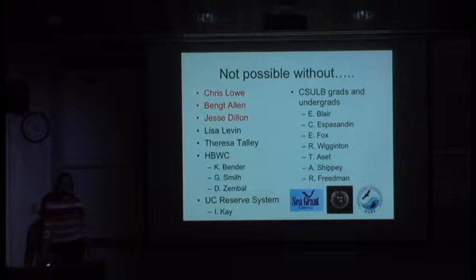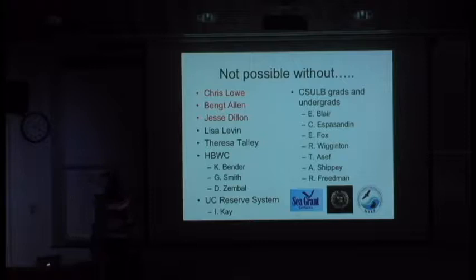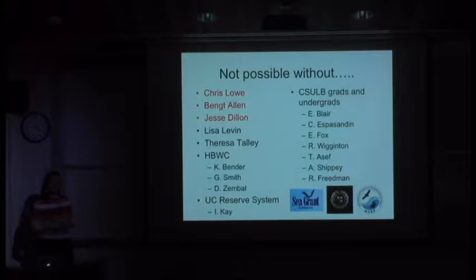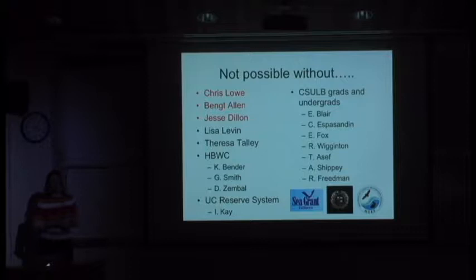I'd like to start off with my acknowledgements. I have three collaborators from Long Beach—Chris Lowe, Banks Allen, and Jesse Dillon—who worked together with me to evaluate the restoration we're talking about. My PhD advisor and other people in the Scripps lab are also represented here. We need permission from field sites; the two sites I'll talk about today have been really nice about letting us evaluate their marshes. None of it's possible without the undergrads and graduate students who sort through samples for small invertebrates. We had funding from Sea Grant, Cal State Long Beach Startup Funds, and NOAA through one of their restoration programs.